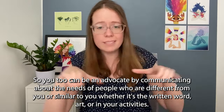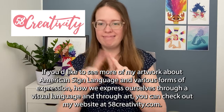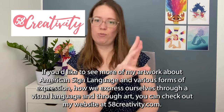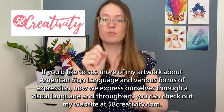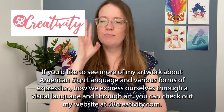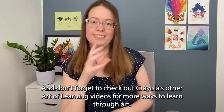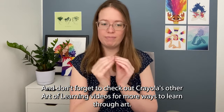If you'd like to see more of my artwork about American Sign Language and various forms of expression — how we express ourselves through a visual language and through art — you can check out my website at 58creativity.com. And don't forget to check out Crayola's other Art of Learning videos for more ways to learn through art. Bye!